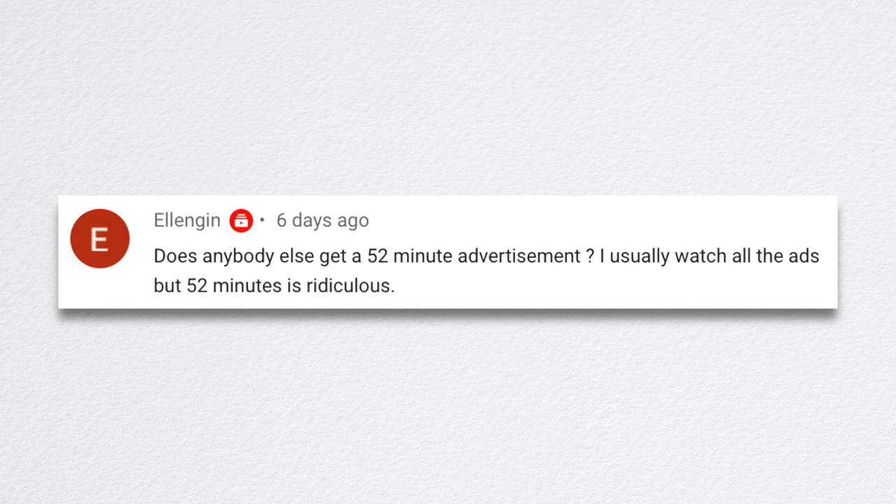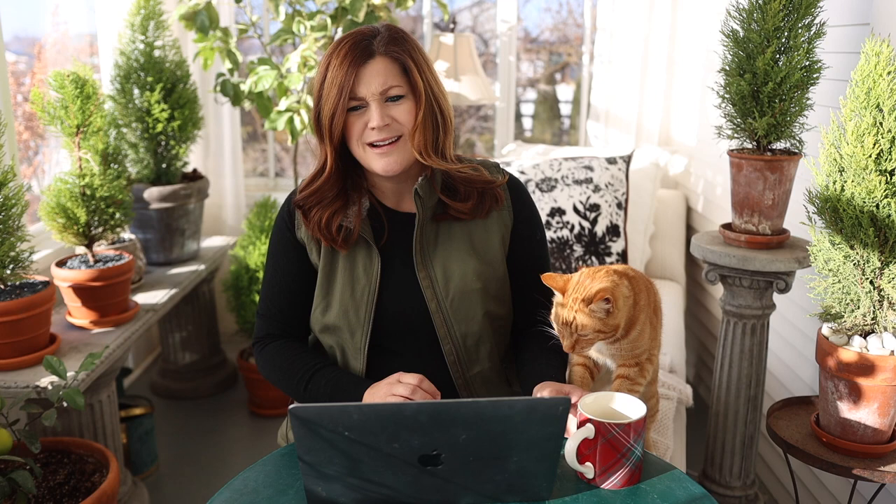Ellen Jen asked about getting a 52-minute advertisement. I'd definitely skip a 52-minute ad. Aaron was explaining that if you want to watch content without ads, you can pay for YouTube Premium, which is about $10 a month — you can watch any YouTube content without ads. It actually supports our channel better than watching the ads in most cases, and it makes for a much better viewing experience.